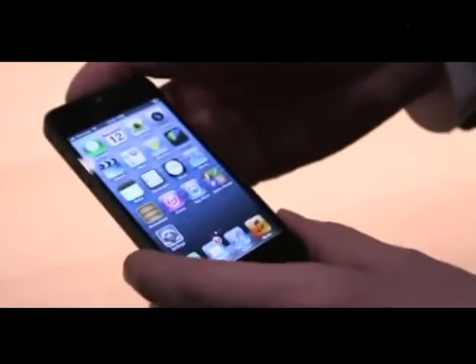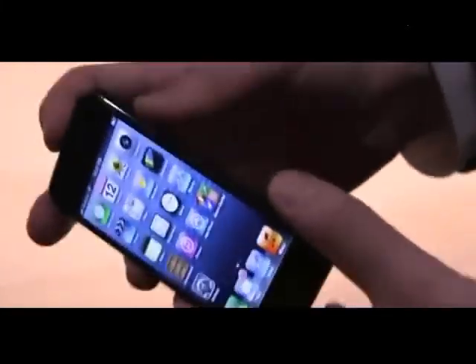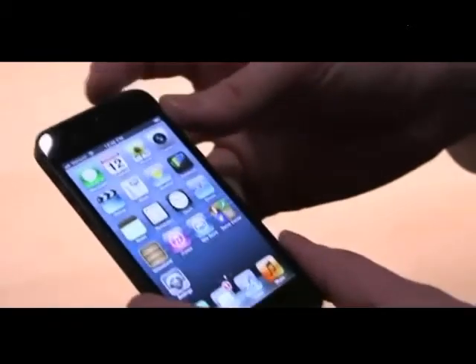So this is the iPhone 5. It's going to be available — it goes on sale September 21st — and we're going to spend a little bit more time with it. We'll have some impressions and a lot more info. We'll see you next time.